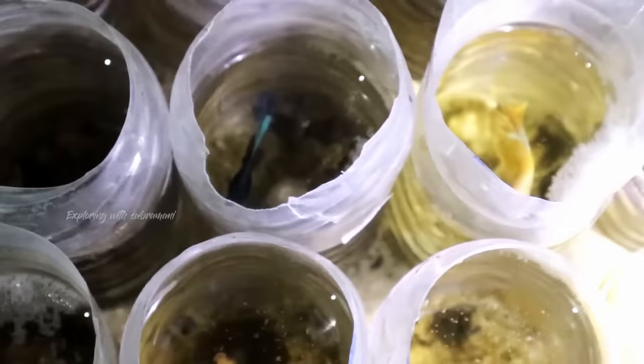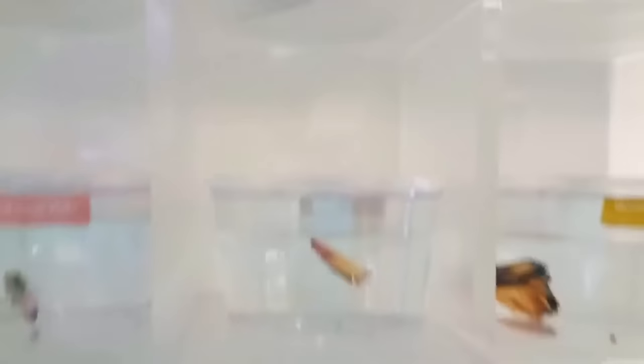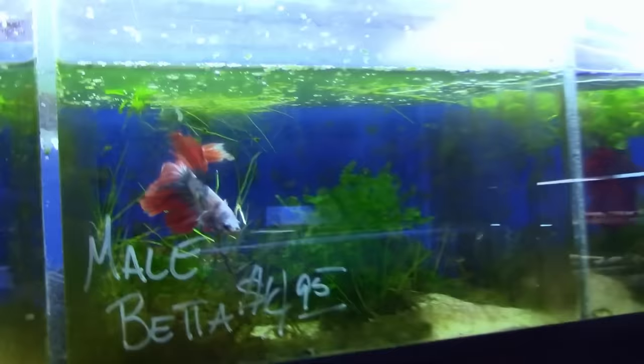You can keep a betta in a little jar like they do at the store — we call it the bait shop system. You keep your fish the way they do in bait shops. I don't recommend it, but it is a popular way of maintaining bettas. Just keep them in a little jar, or maybe a slightly bigger jar like a gallon jar. You can do about anything you want to do with bettas because they don't much care, truthfully, where they live.